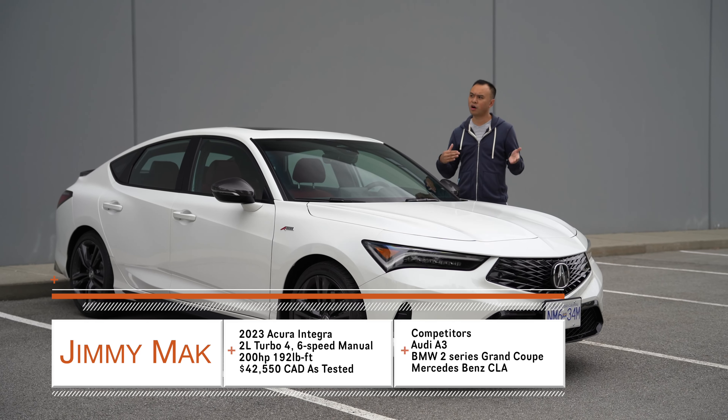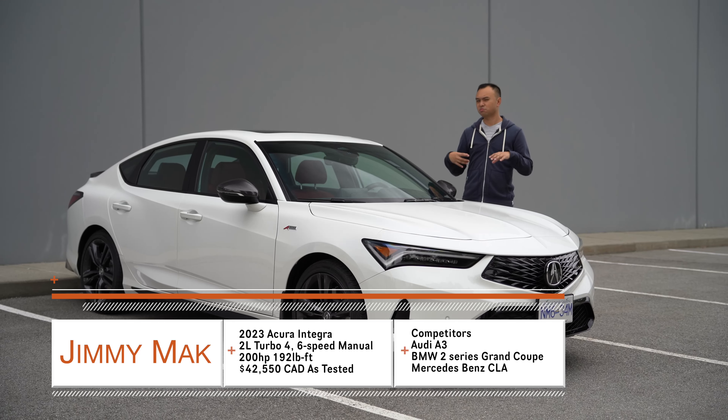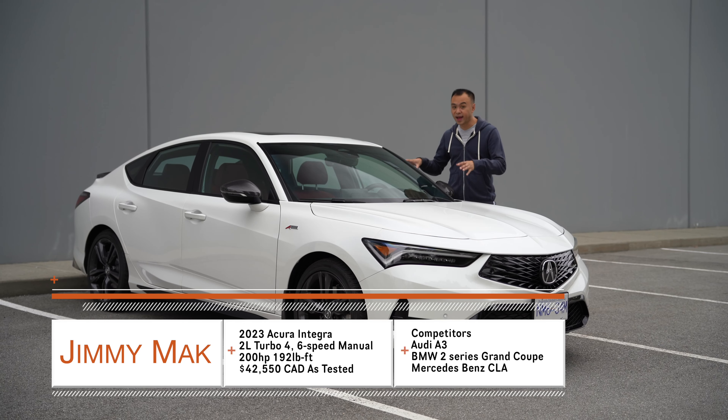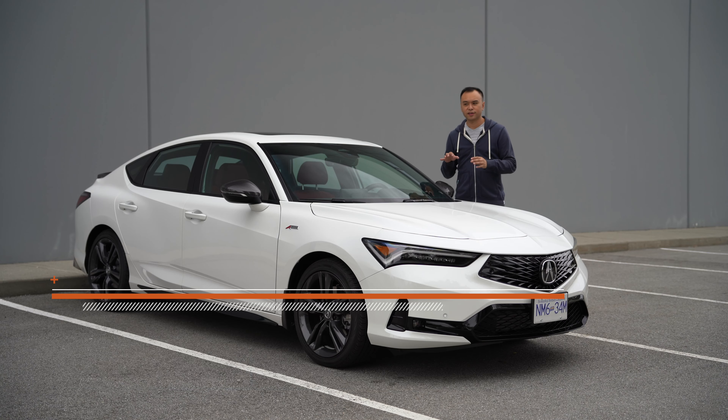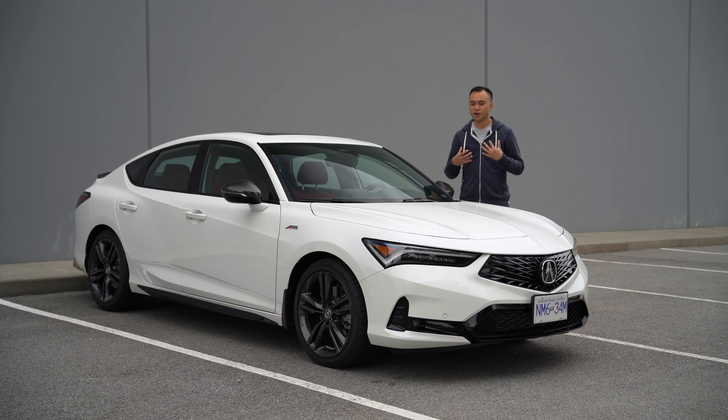Hello, my name is Jimmy and the Integra is back — not the Integra you know and love like the DC2R or the DC5. Those were hot hatches, or hot coupe hatches depending on how you think about it. This is still a little hot but not as hot as you might have remembered. It still has 200 horsepower but it's a little 1.5 turbo — not a high-revving four-cylinder VTEC blazing engine, but that's fine.